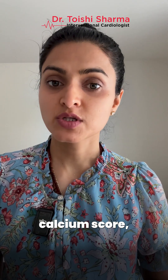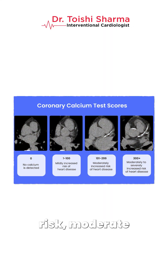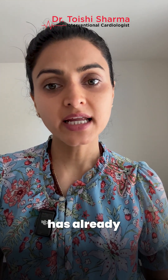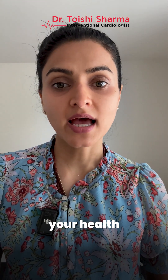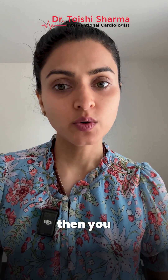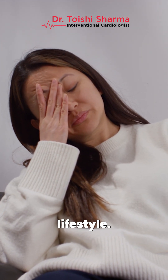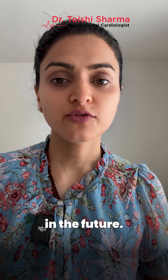Based on your calcium score, you can be categorized as low risk, moderate risk, or high risk. If you have a calcium score, it means that plaque has already started to build up in your blood vessels. With that information, you can take your health into your own hands and be more aggressive about making lifestyle changes so this plaque does not become an issue in the future.